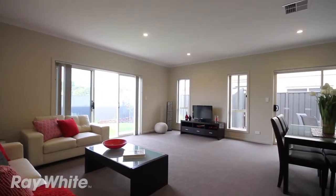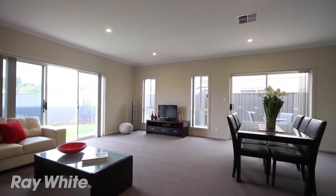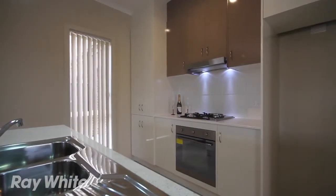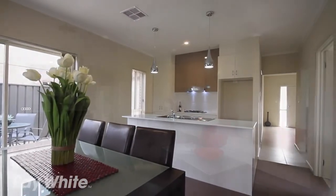Downstairs also continues the wow factor. Spacious open plan living area, outdoor alfresco dining area, ultra modern kitchen with island bench and granite bench tops. A third separate toilet and guest vanity area completes the picture.